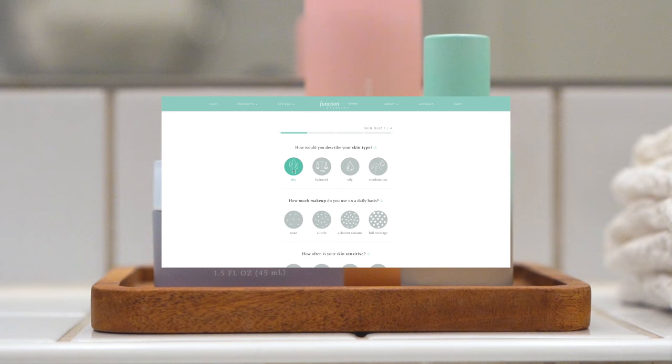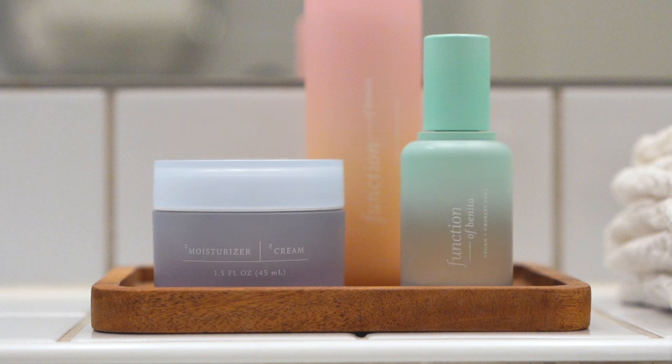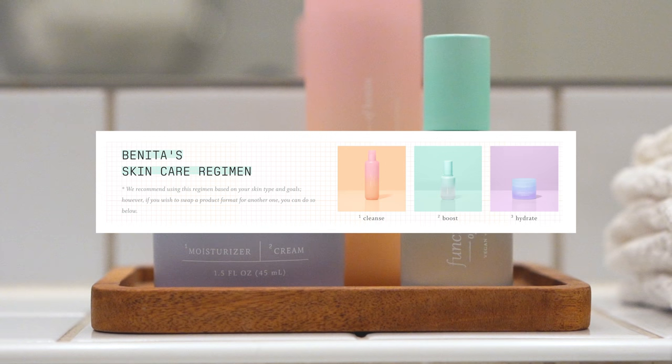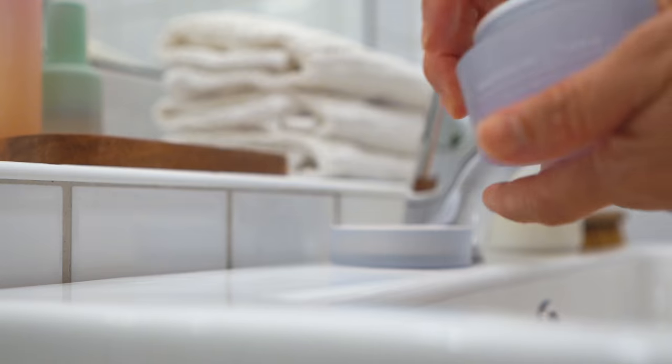I filled out a quiz online where I chose products based on my skin type, how much makeup I wear, how sensitive my skin is, and also my skin goals. My skin goals are to brighten and hydrate and for the skincare to be anti-aging. For my very dry skin I was recommended the jelly cleanser and cream moisturizer along with the serum. I've been using the skincare for a few months now and all three products are great, honestly, but the cream moisturizer is a game changer.